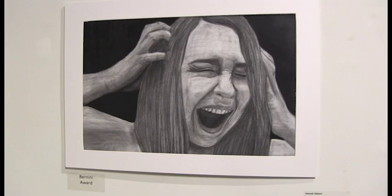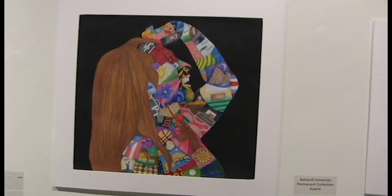Sophomore Hannah Osborne, whose two pieces both won awards, takes art in a personal way. She says: "I take a lot of inspiration out of my life and the different things that I've been through, what's a part of my journey, and who's a part of it. So that's where all of the inspiration comes from."